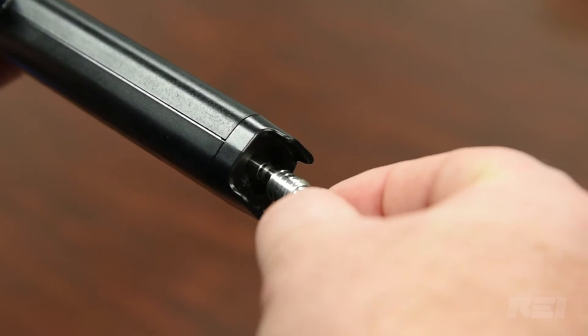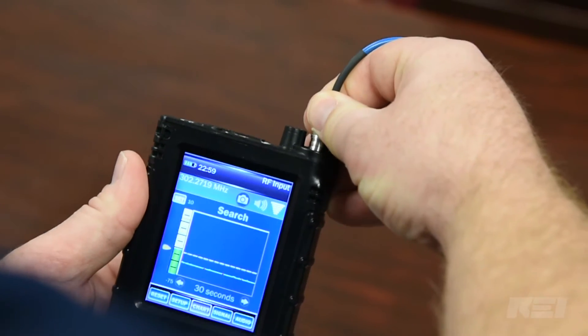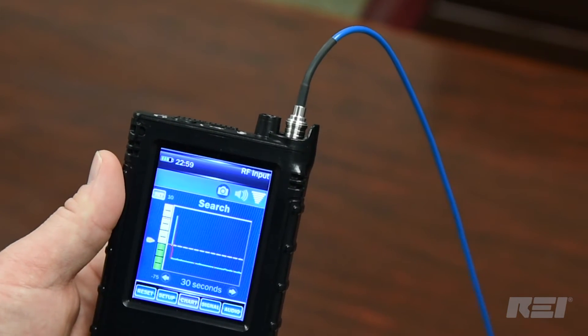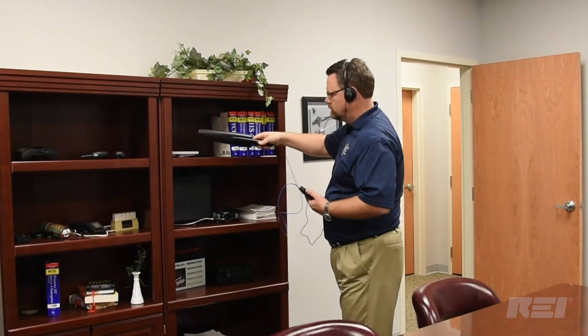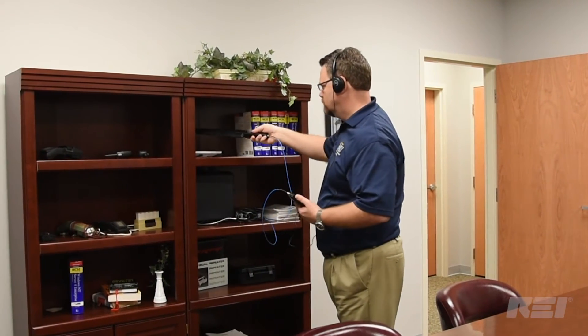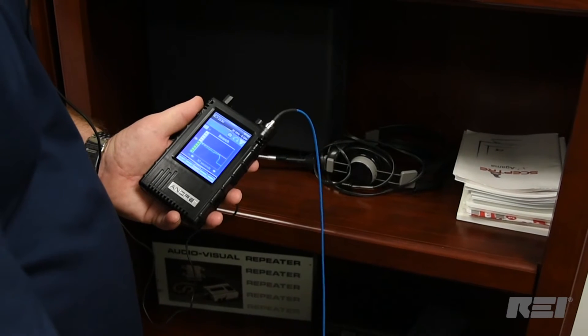When a probe is connected, the ANDRE auto-detects and displays the appropriate frequency range, making it simple to change between various probes. When the ANDRE is turned on, the histogram time chart displays signal peak activity over time.